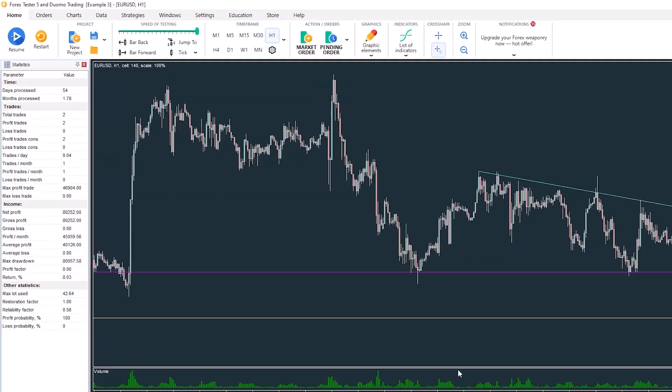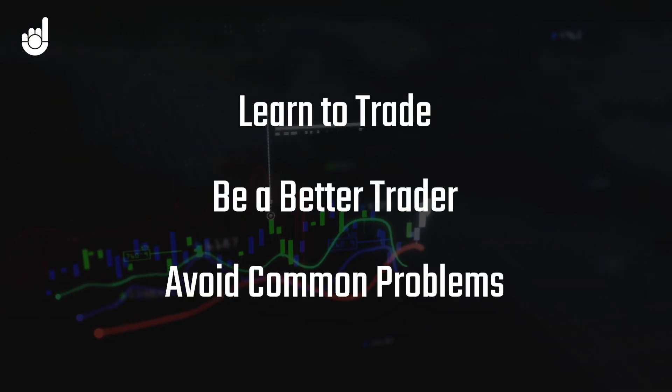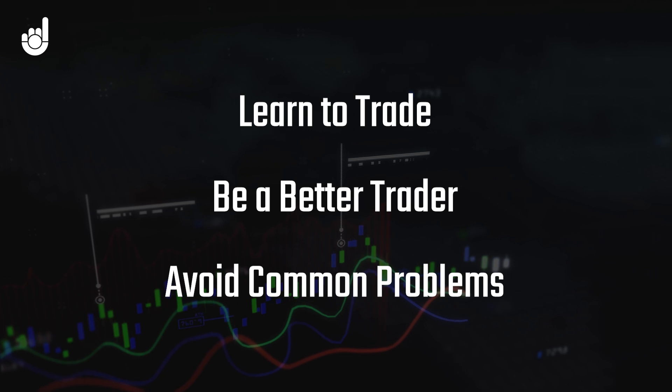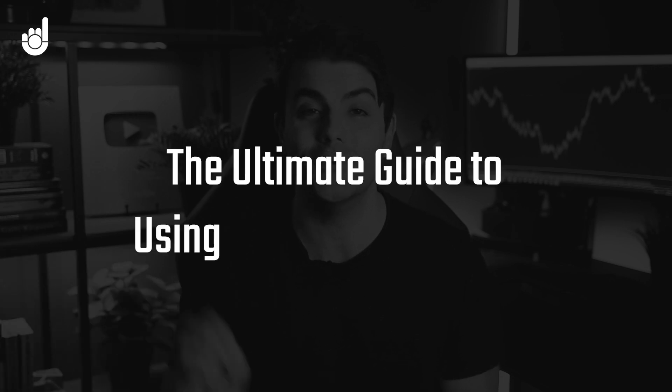Forget the naysayers. Using a trading simulator is one of the best tools you can use to learn to trade, become a better trader, and avoid many of the problems traders develop which end up doing almost irreparable damage. This video is going to be the ultimate guide to using a trading simulator. It doesn't matter if you're a complete beginner or you've been trading for a while — there will be something you can take away that will improve your development or performance as a trader, if you actually put the things into practice.